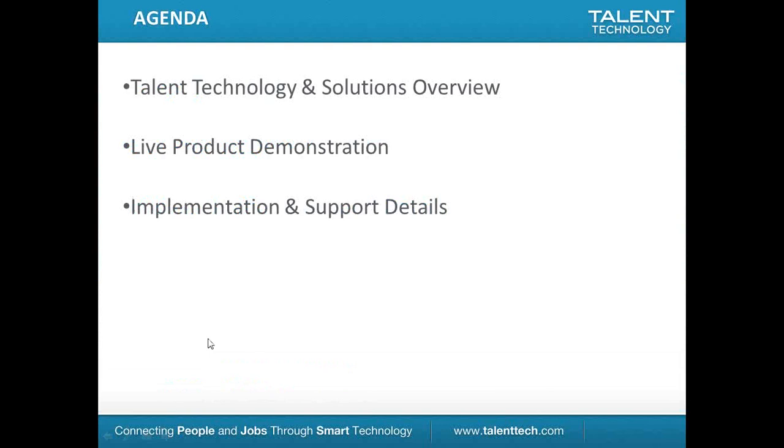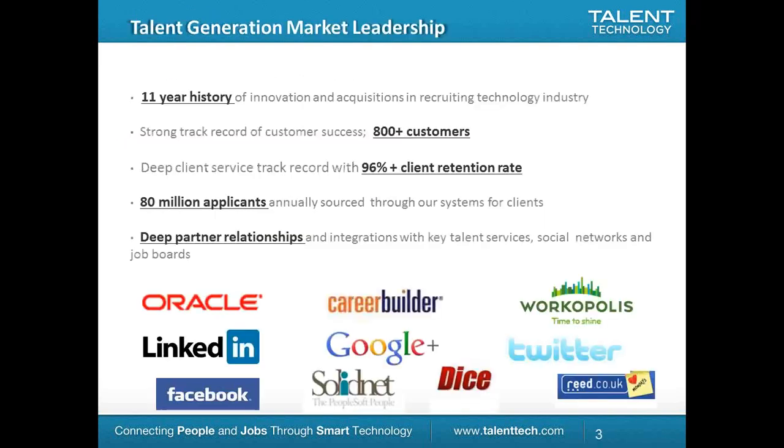From an agenda standpoint, we'll briefly cover Talent Technology, the solution overview itself, and then take a look at the ATS. We'll also talk a little bit about implementation support and details along those lines.